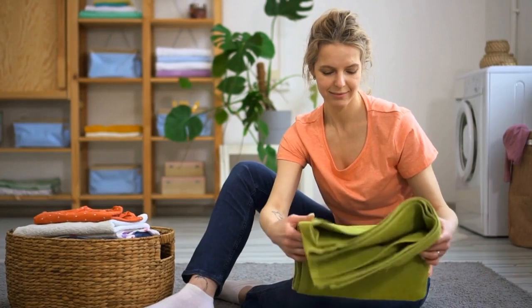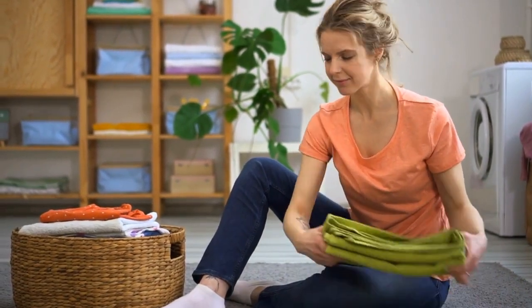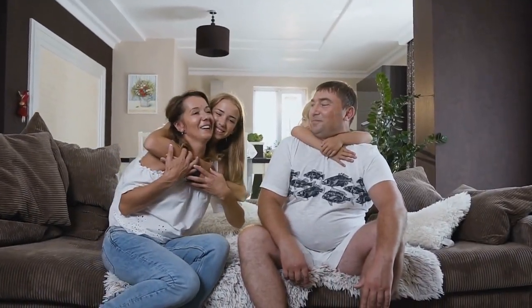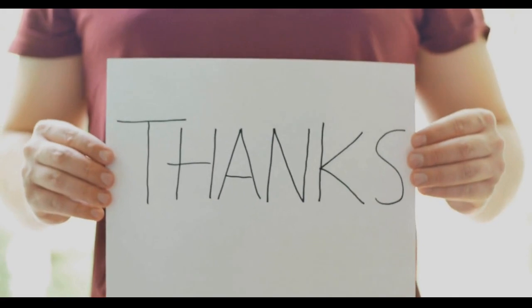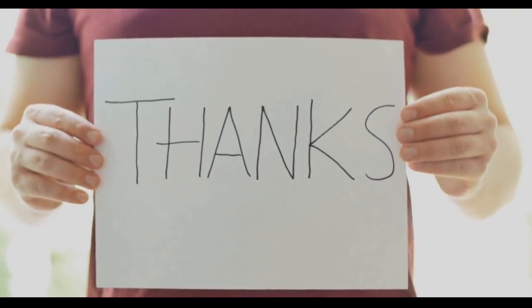And that's a wrap! We hope these 10 easy home cleaning hacks have helped make your life easier. Remember, a clean home not only looks and feels good, but it's also a reflection of your overall well-being. So go ahead and make cleaning a part of your daily routine and enjoy a happier and healthier home. Thanks for watching — please don't forget to like and subscribe, and see you in the next video!